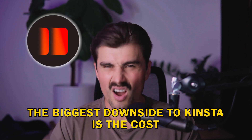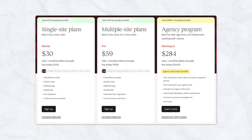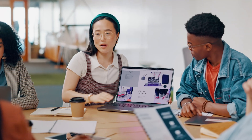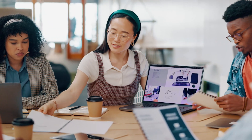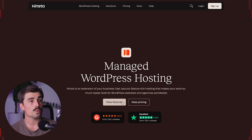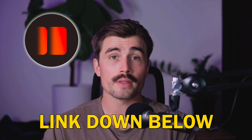The biggest downside to Kinsta is the cost — at $30 per month for their introductory plan, it's significantly more expensive than the other hosting options we talked about today. However, if you need high-performance hosting for a large website or online store, Kinsta's reliability and features justify the price. Kinsta is ideal for those running a business or e-commerce site that requires speed, security, and scalability. To get started, click the link down in the description to view their features and pricing plans.